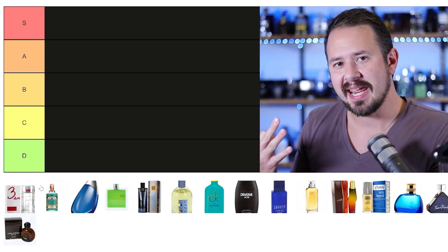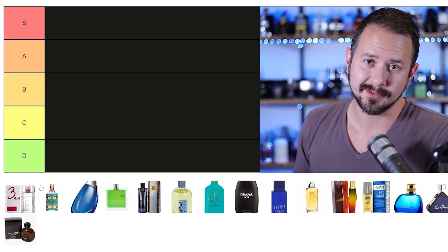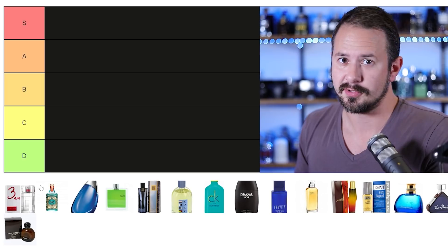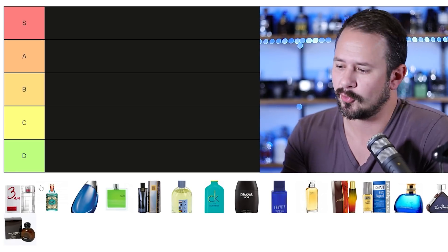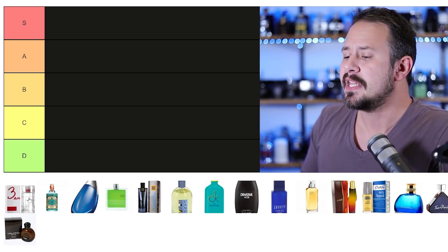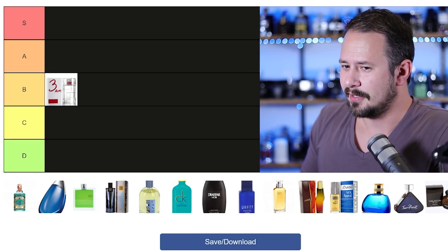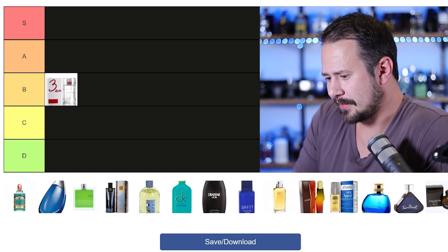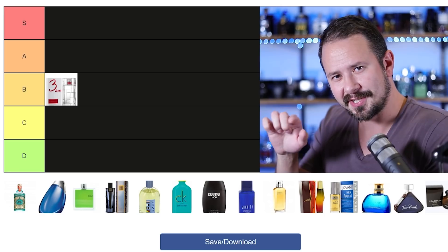Let's kick things off with 3AM by Sean John. The best part about this fragrance is the atomizer — it's basically like a Christian Dior atomizer on a fragrance that costs $15. This one's really fresh, it's got kind of a gin feeling to it, effervescent. It doesn't have great performance, but the fragrance itself is nice. 3AM goes into B tier.